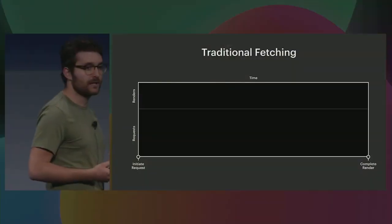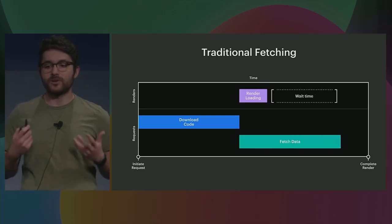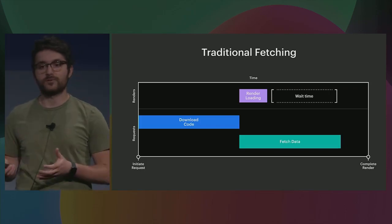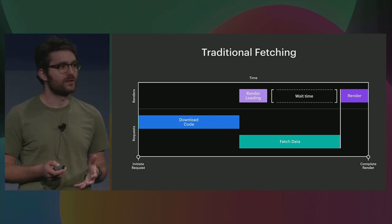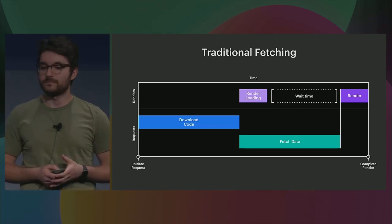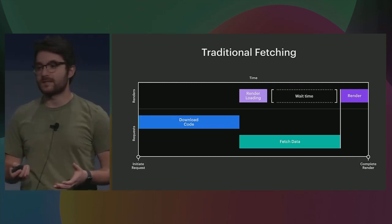We're using Relay everywhere to build our app and scale our data fetching, and this unlocks a few optimization opportunities. First, let's talk about parallelizing work. The way we would traditionally fetch data in a client-rendered app would look something like this: first, we download the code for our app, then we start rendering, and as we do, we send a network request to fetch the data we need. This means we need to render a loading screen and wait for a while. Eventually, when the data comes back from the server, we can render the final content. If we could start fetching this data earlier, we might be able to show content sooner and even entirely skip a loading screen.